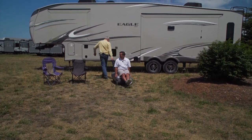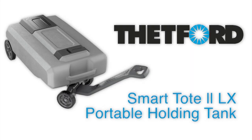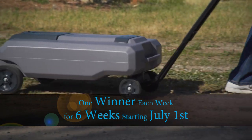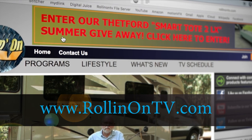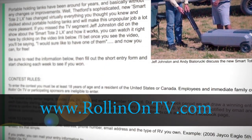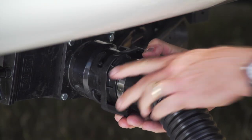Rolling On TV and Thetford are giving away six LX Model Smart Tote 2s — one each week for six weeks starting July 1st. To enter, just visit our website at RollingOnTV.com and click on the Smart Tote 2 LX Contest page and sign up for the drawings. Isn't that simple?